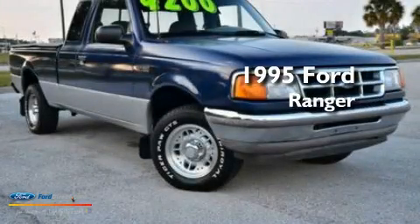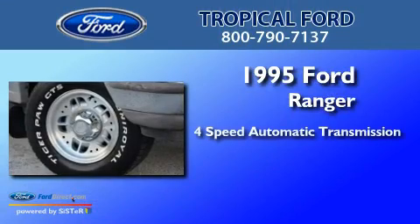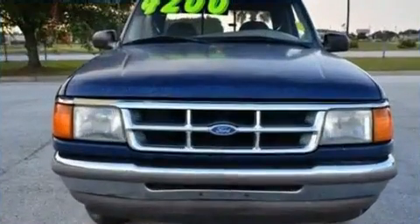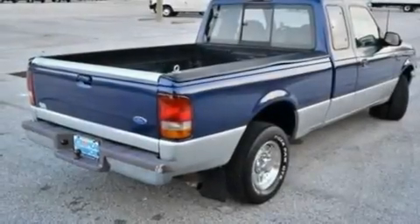This is a 1995 Ford Ranger. This truck has a 4-speed automatic transmission and a 4.0-liter V6. Its top features include air conditioning, a bed liner, a passenger side air bag, and alloy wheels.